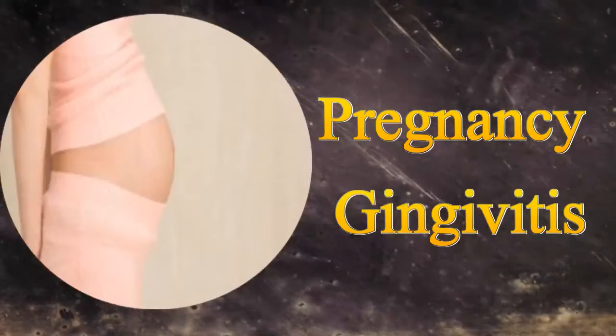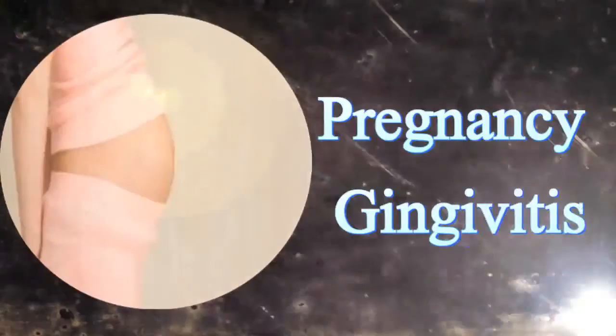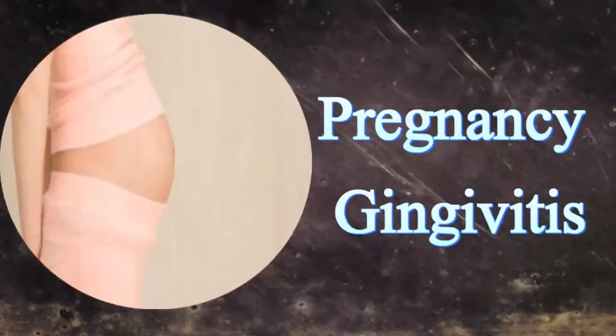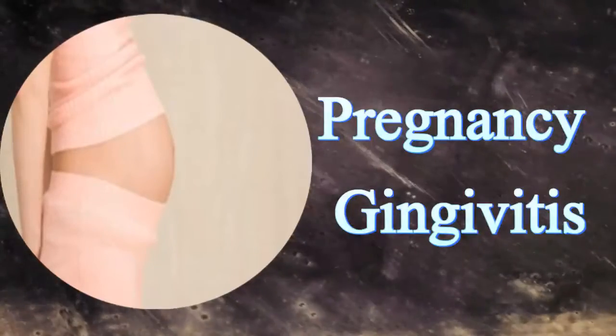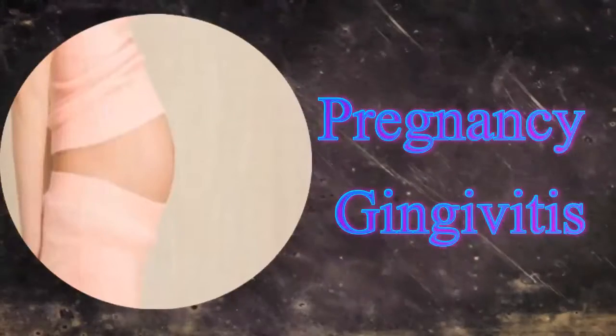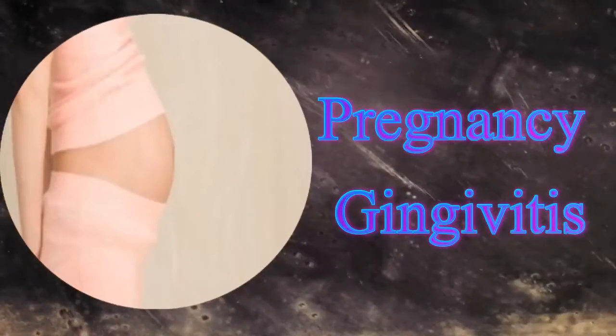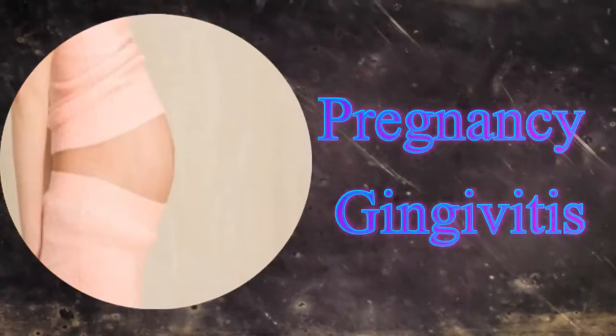In pregnant women, the kidney retains more water for nourishing the placenta. The stored fluid is then spread to other body parts, including the gums, hence resulting in puffy gums. Usually, gingivitis is developed between the second to the eighth month of pregnancy. Women who already have gingivitis are at a higher risk when pregnant.